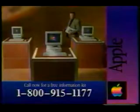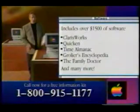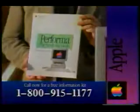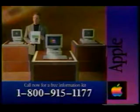Each of these Performa computers comes with over $1,500 worth of software at no extra charge. This is a tremendous offer you can't afford to miss, but the time to act is right now. Call this number now for your free product guide, a list of Apple retailers near you, and all you want to know about the Macintosh Performa line.